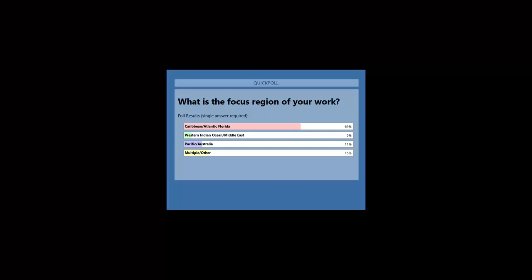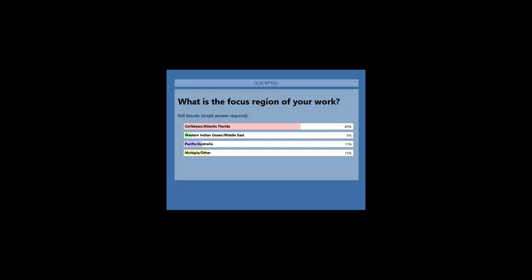We've got representation from all over, and some pretty early times in some of those time zones too. Thanks for participating in the poll.